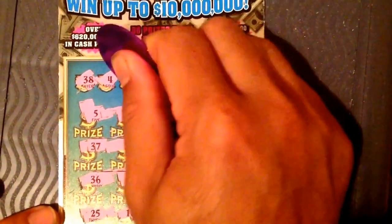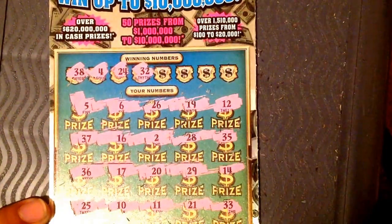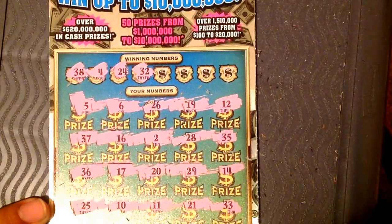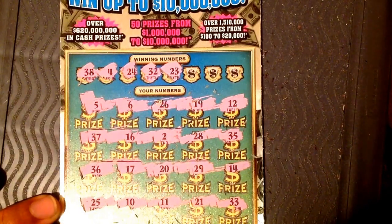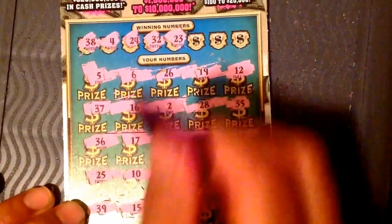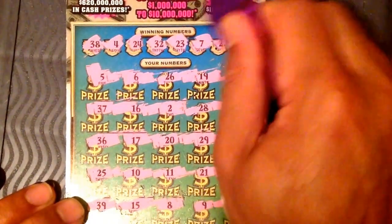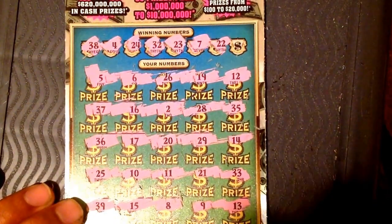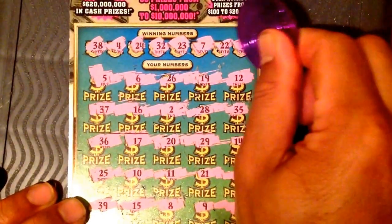Nope — 4, nope — 24, nope — 32, nope. It's about to be a loser guys. 23, 32... 23, nope. I didn't see any 7. Nope — 22... let's see... 22? Oh no, it's 33. The last number guys is 34.